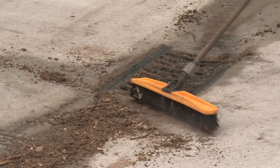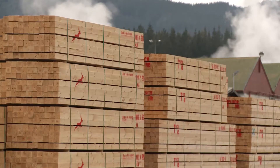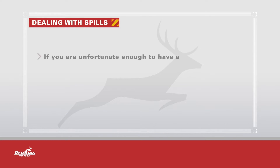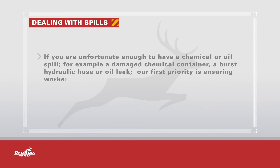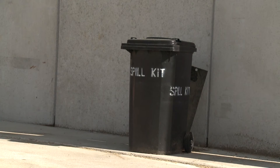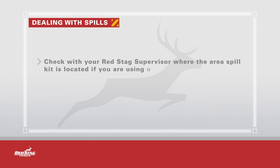If chemicals get into the stream or lake, they could pose a health risk to the community and wildlife. Only clean rainwater is to go down stormwater drains on site. We therefore must keep all areas around drains clear of sawdust, wood chips or rubbish. Check with your Red Stag supervisor that the area you are working in has a chemical emergency response plan and familiarise yourself with its content. If you have a chemical or oil spill — for example a damaged chemical container, a burst hydraulic hose or oil leak — our first priority is ensuring workers are safe. We must prevent all chemical or oil spills from entering the stormwater system or waterways. Spill kits are available in each area around the site. Check with your Red Stag supervisor where the area spill kit is located if you are using or handling chemicals.